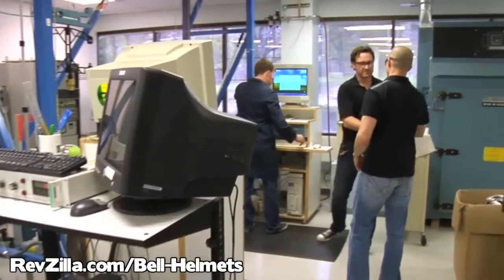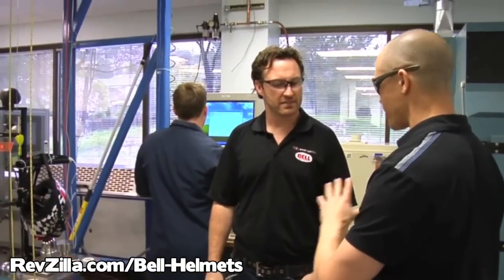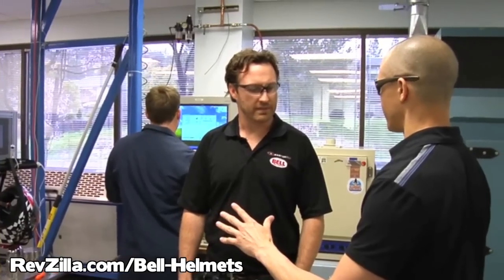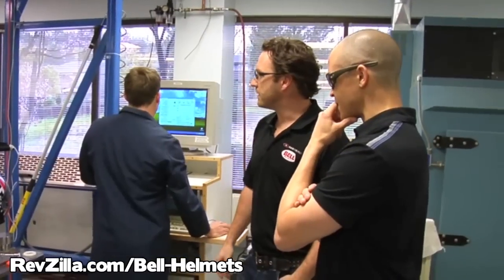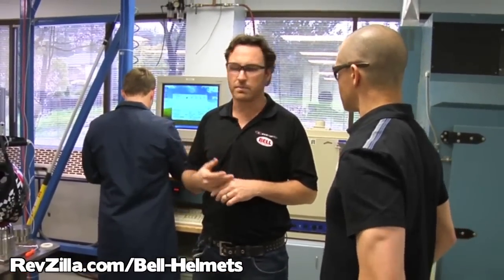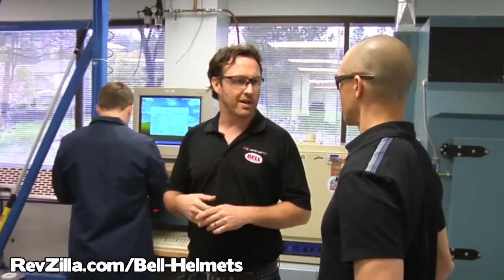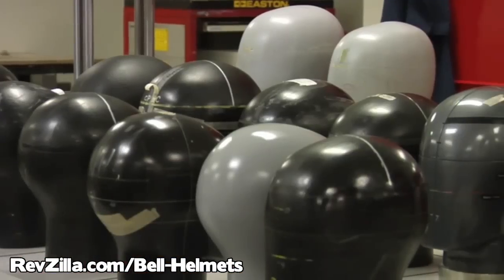Pretty neat stuff in here. All in an effort to make everyone safer. What are we going to look at today? Right here, we're going to show you how we do impact testing and utilize that information not only for ongoing QC and batch testing, but also for development to make the helmets perform better — more airflow, basically attenuate energies a lot better.